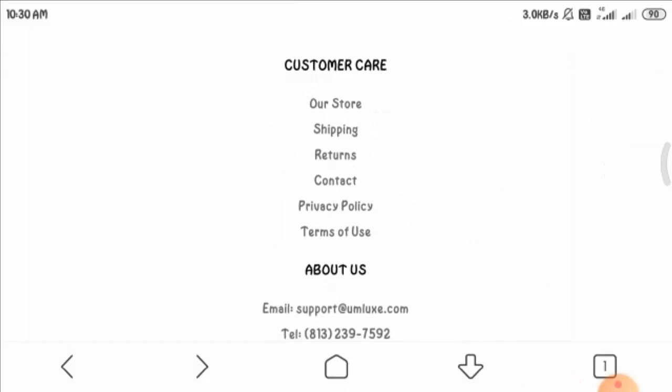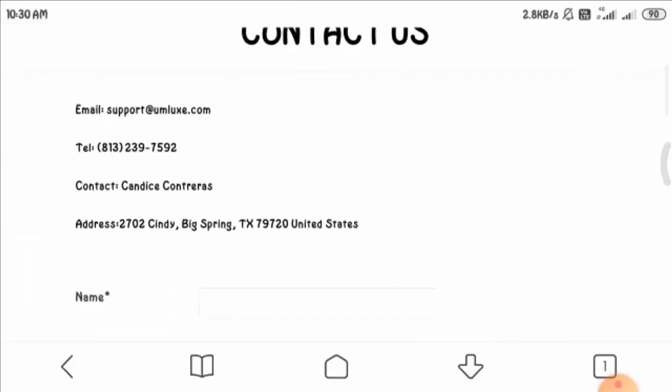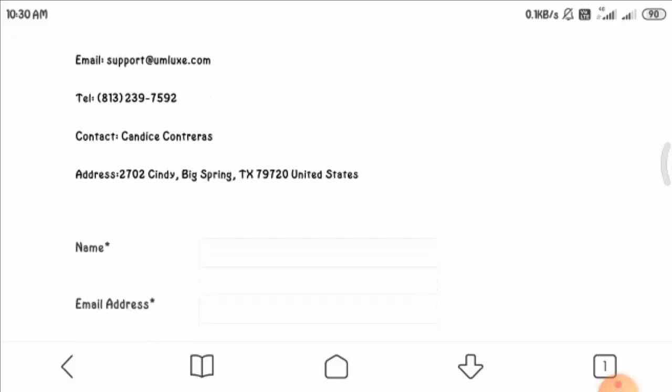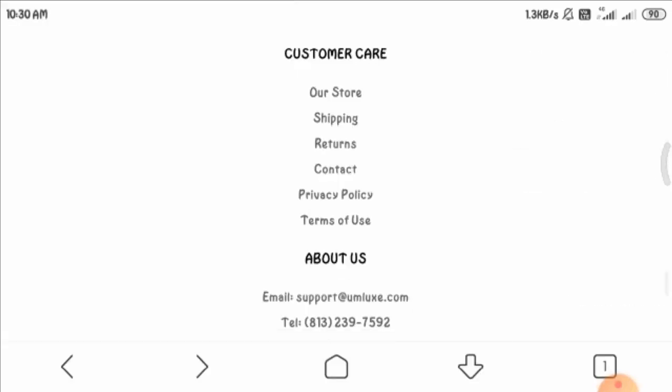Let us look at their contact page. These are the contact details — you can send your query anytime to the given email address or make a phone call at the given phone number. They have also provided their office address, and the contact details are sufficient here.